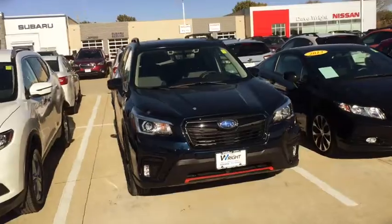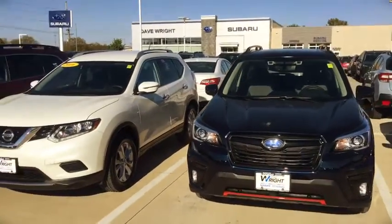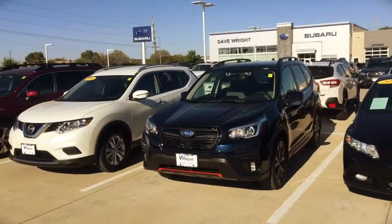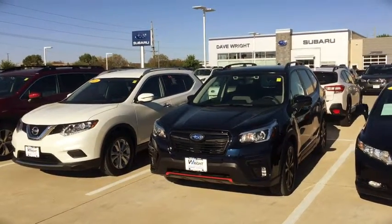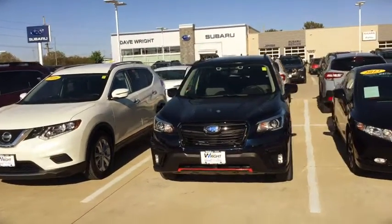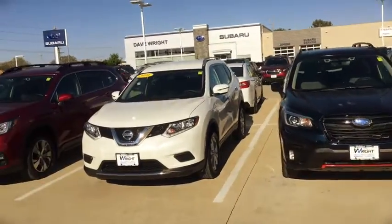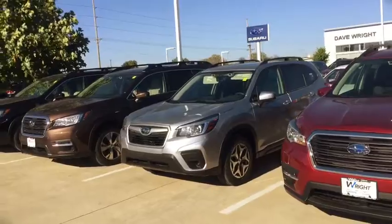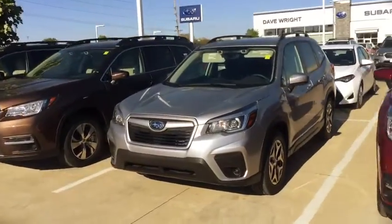And let me tell you, you'll love the inside — it's extremely beautiful. The Foresters have a lot of fantastic safety features like pre-collision braking, lane departure, blind spot warning, adaptive cruise control. I mean the list goes on, and of course they're symmetrical all-wheel drive. So you can come out and experience one in the snow, and they'll be awesome for you this winter.